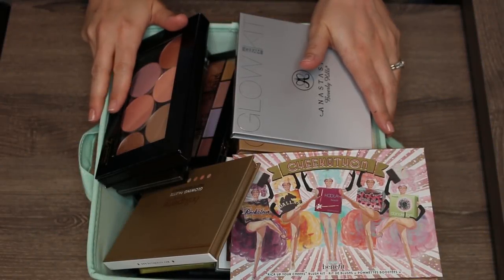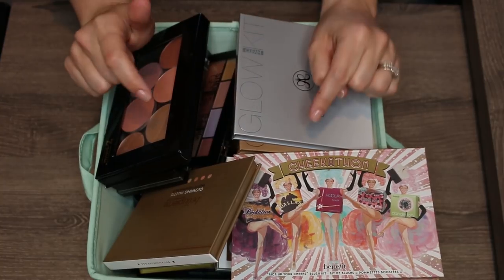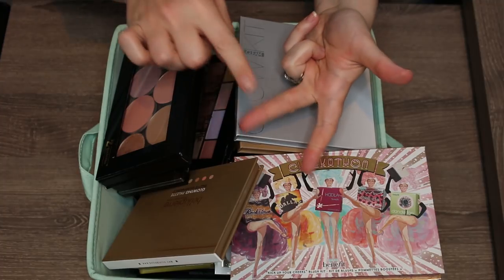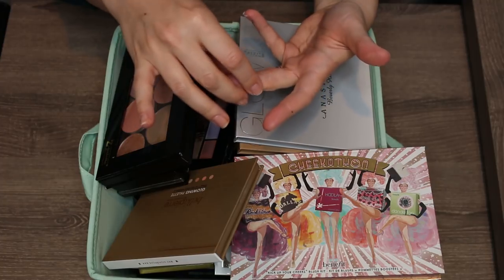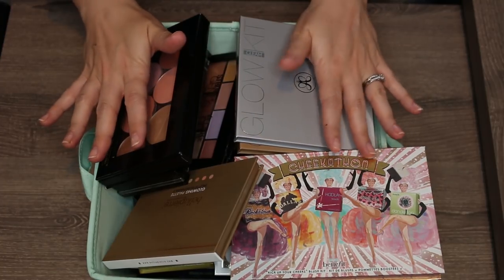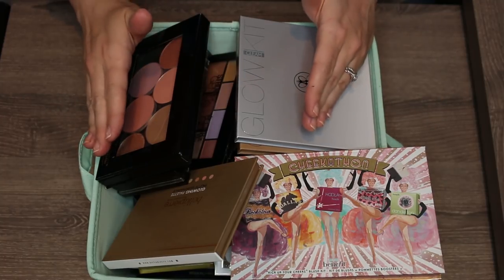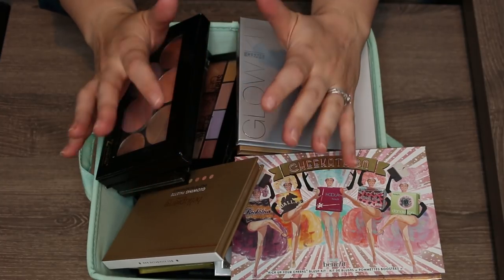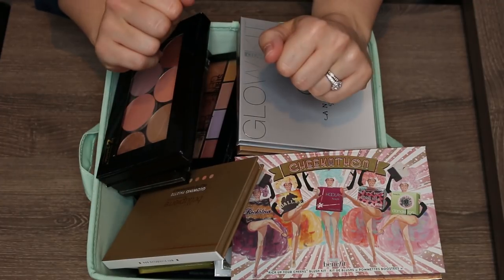Here is a giant bin of face palettes — blush palettes, highlighter palettes, contour palettes, and palettes that combine any of those. I'm going to go through these by category: contour, then blush, then highlight, and then the multi-use combination palettes. I'll get them organized, lay them out, and go through them one by one.